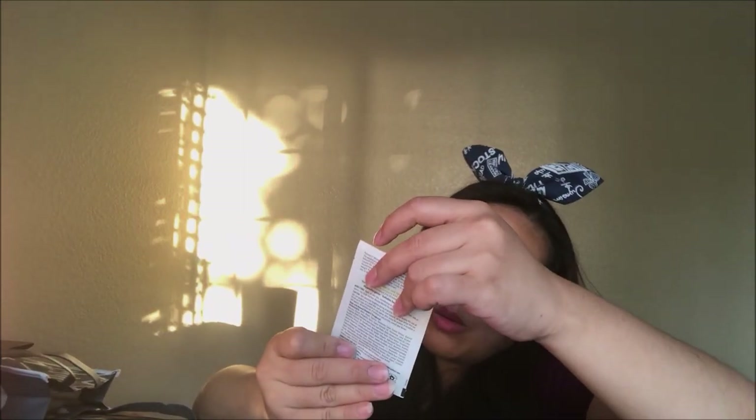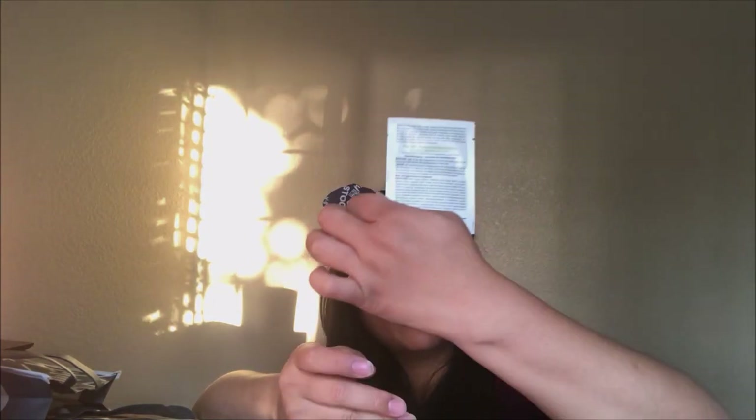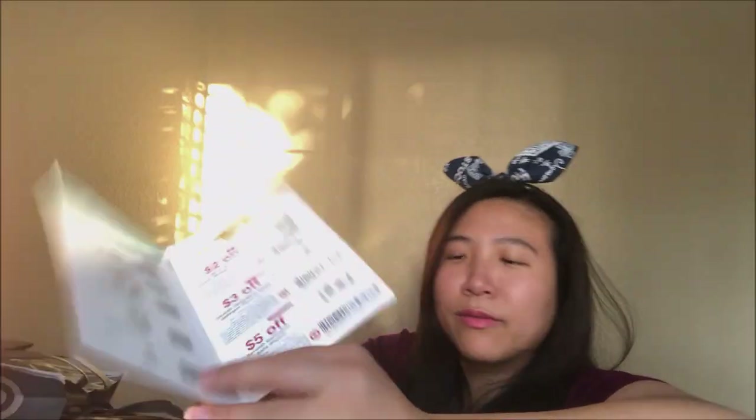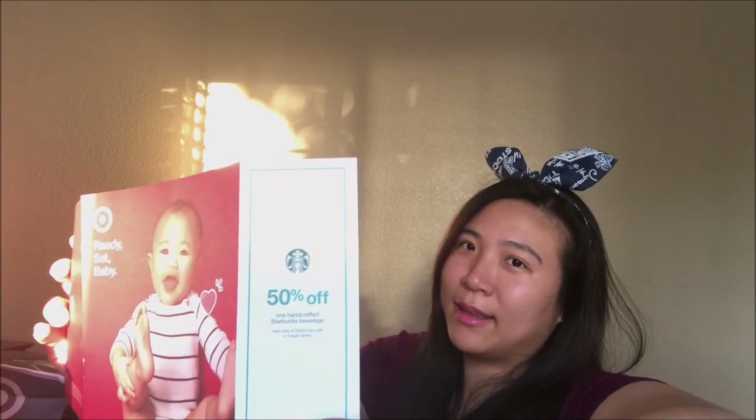And then there's a bunch of coupons. Oh, this is a massage lotion for stretch marks — I can use this right now! And then this is Aquaphor healing ointment for dry, chapped, or irritated skin — there's a small sample of it. And Seventh Generation coupons: two dollars, three dollars, five dollars off. Ooh, 50% off one handcrafted Starbucks beverage — I can definitely use this on my next Target trip.